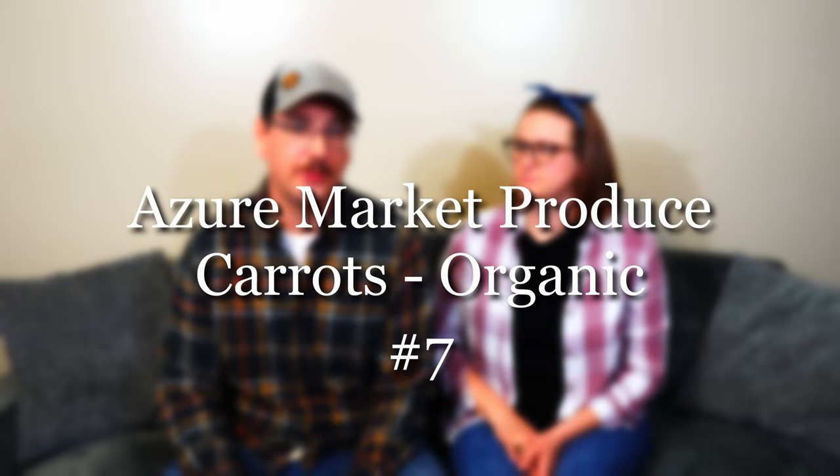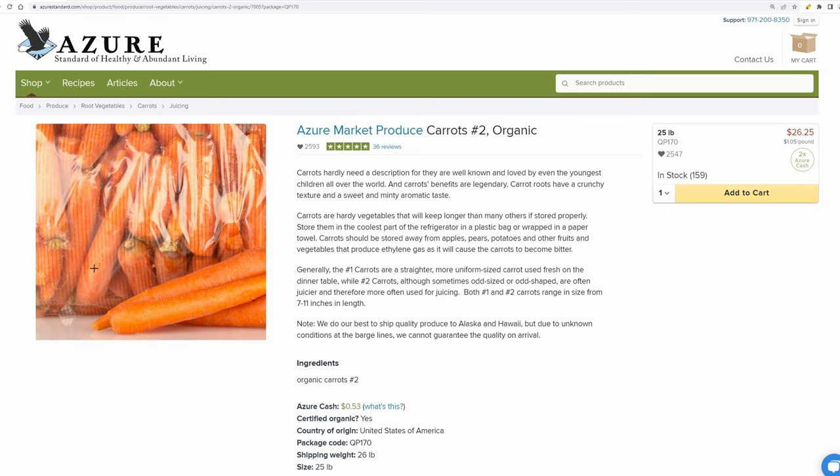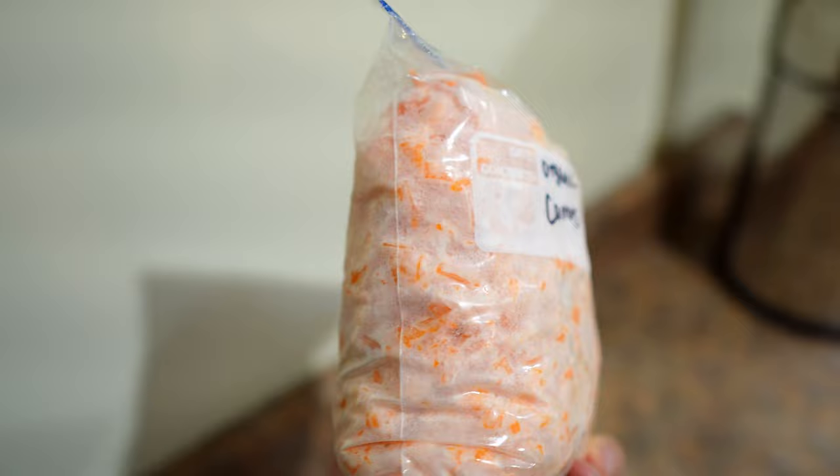Up next at number seven, and this is the only produce item on the list, are the Azure Market Carrots — the best tasting carrots I have ever had. I usually don't like carrots and these are amazing, they're so sweet. Azure offers a few different grades; the number ones are the biggest and straightest. We've gotten both number ones and number twos, and honestly couldn't tell the difference. The number twos are a bit cheaper, so save a little money and get those. I'll dice some up and freeze them, and they cook up great and taste delicious even after being frozen.